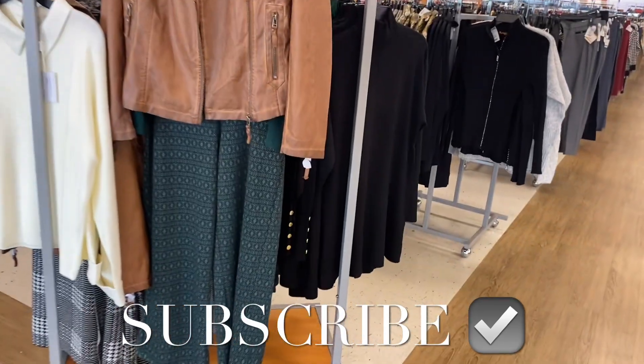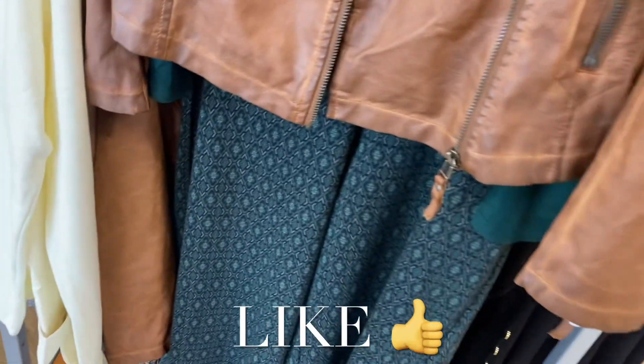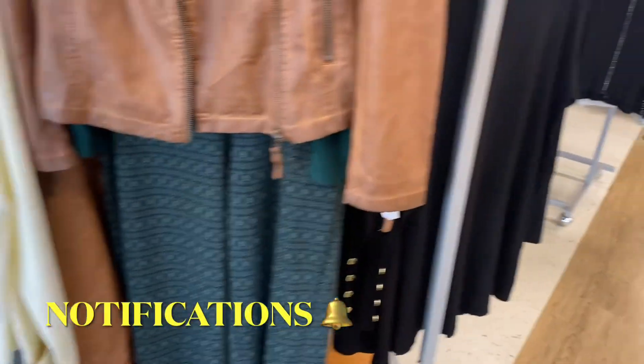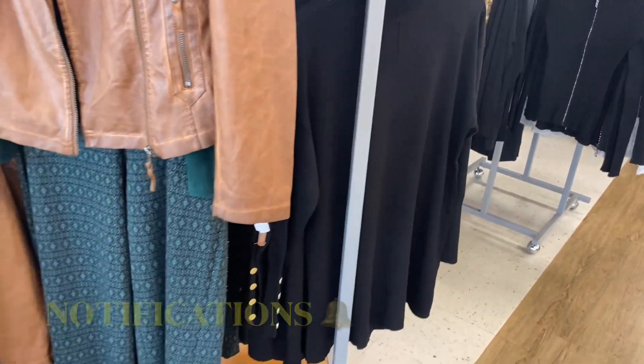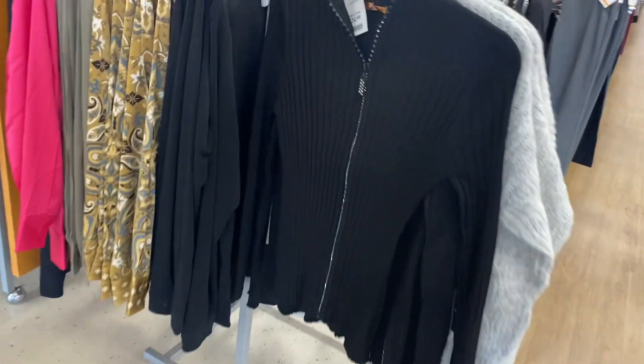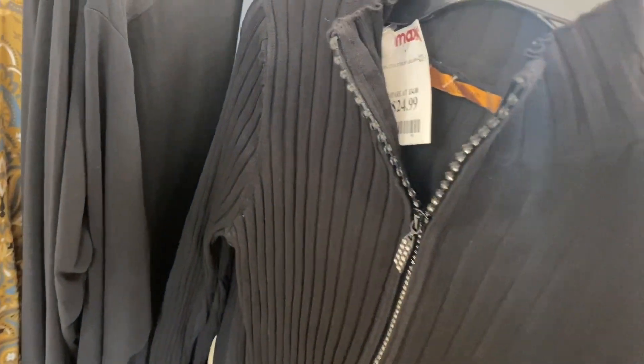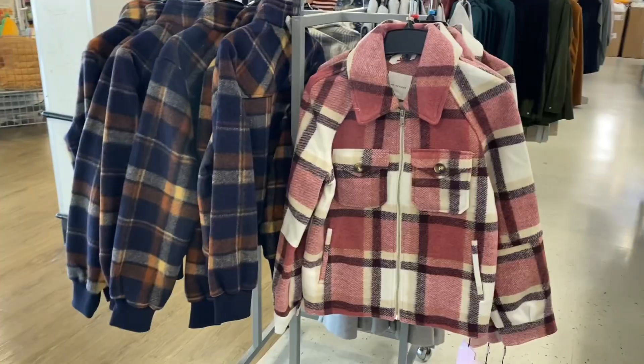Hey, welcome back to my channel. I'm at TJ Maxx to see what's new. I love this leather coat — I don't see a price on it though. They also have this sweater here, and no way, look at all the bejeweled parts on the zipper! This one's $24.99.